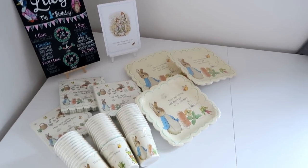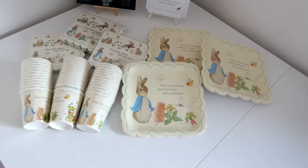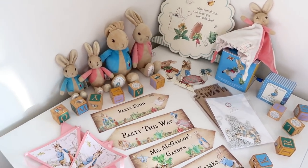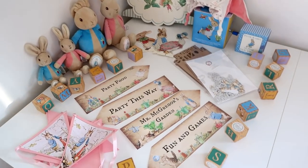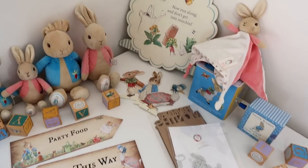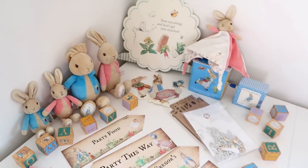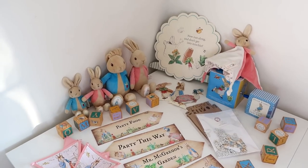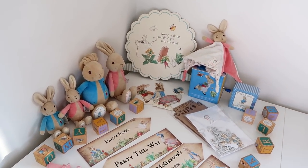Here are some super quick sneak peeks of some of the party decorations — can you guess the theme? Drop it in the comments below if you can get what her first birthday party theme is! That's all I'm going to show you today, just so it's a bit more of a surprise for everyone coming to the party on Sunday.